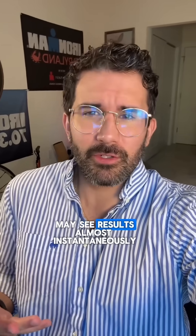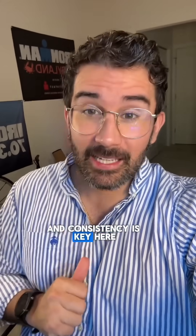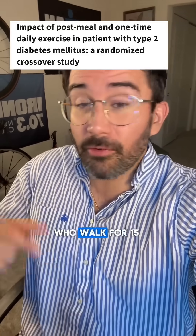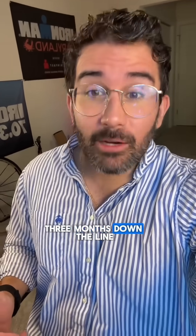Some of you may see results almost instantaneously, but I always like to go by what the research says, and consistency is key here. This study right here showed that subjects who walked for 15 minutes after meals had a significant reduction in their A1c and fasting blood sugar levels three months down the line.